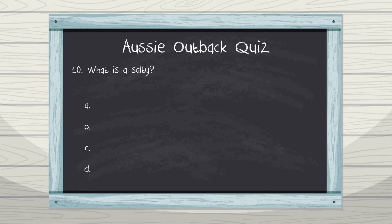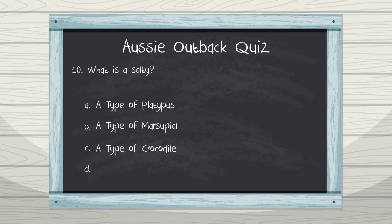And finally, number 10: what is a salty? A. A type of platypus, B. A type of marsupial, C. A type of crocodile, D. A type of snake. The infamous salty — it's a crocodile. How did you go? See you next time in the Lighthouse Lab.